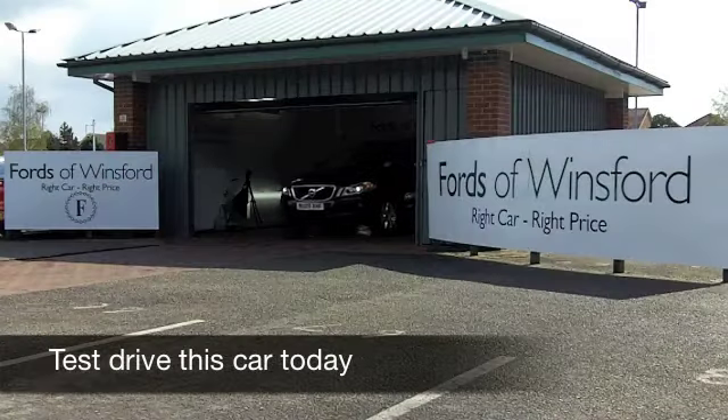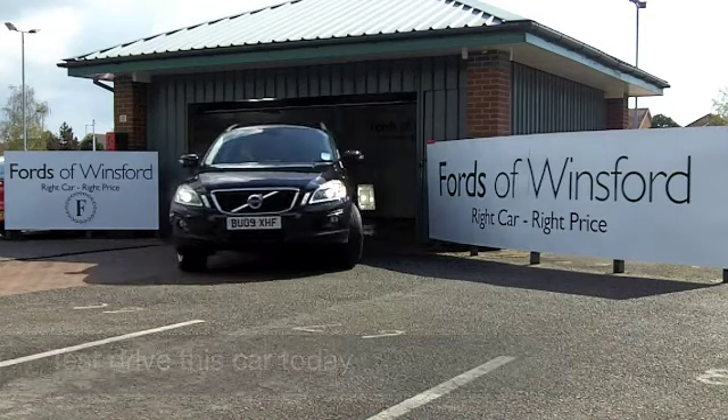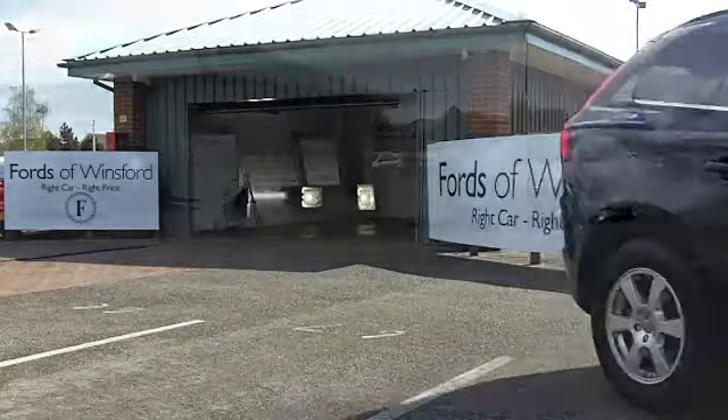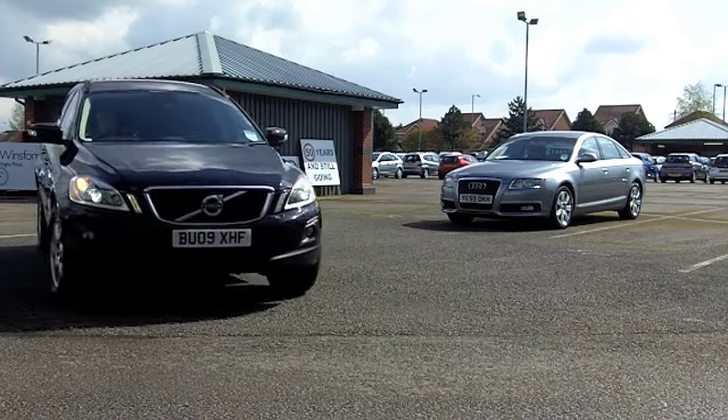Well now, what car magazines say that this is one of the best crossovers that money can buy? And it is a very decent family car, very decent to drive. The Volvo XC60 will not disappoint, especially in metallic black like this one here.